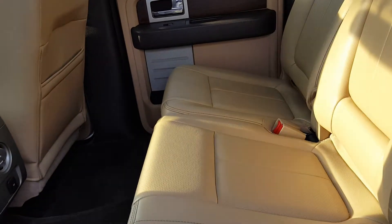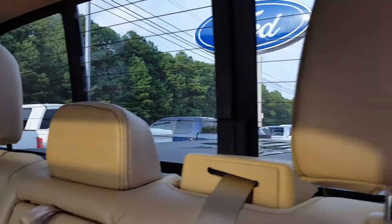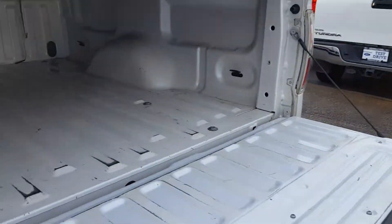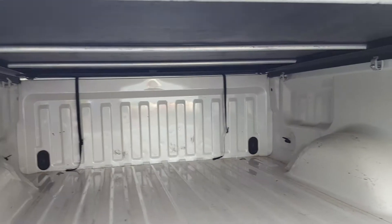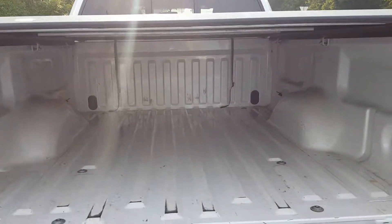The second row is in good shape. Let me show you the bed of the truck here. It has a vinyl tunnel cover. This is a 4x4 off-road package.